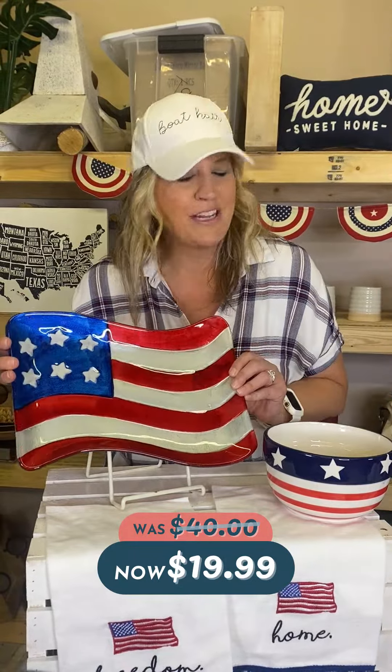I love this chip and dip bowl — it's in a star shape. One says 'freedom,' and what's great is it's only $28.99.